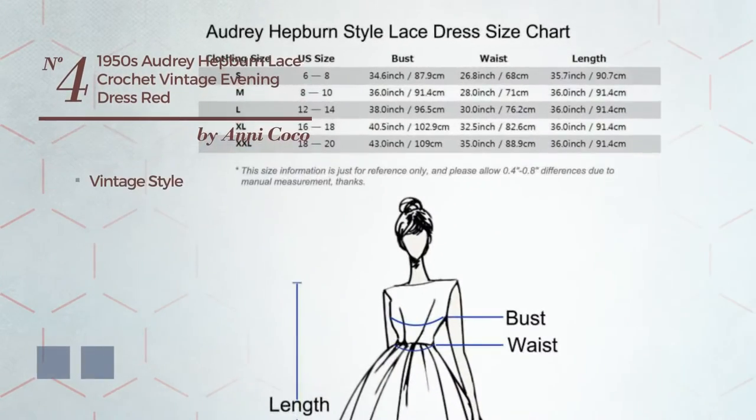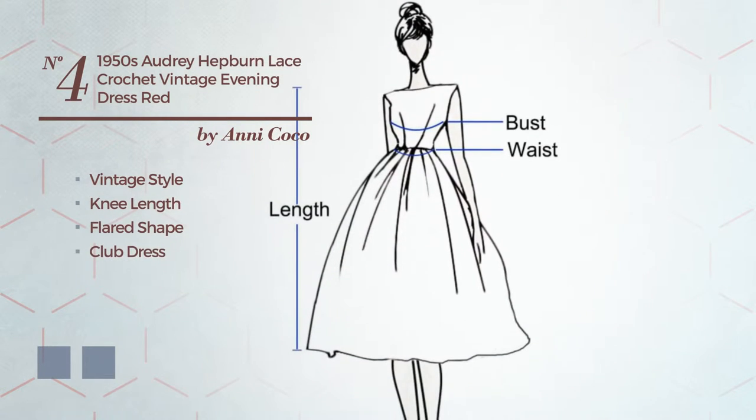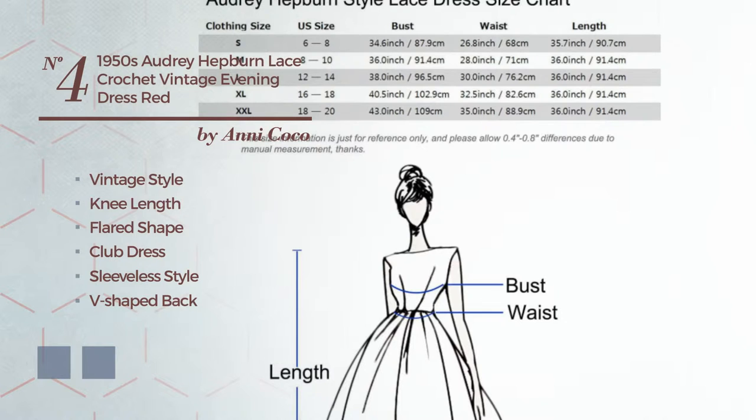Number four: a cross of vintage and elegant in this knee-length flared club dress featuring a sleeveless style, V-shaped back, boat neck, with a floral pattern as well as a belt and a side zipper. Produced with comfortable fabric and finished with lace. The available color variations include black and CG red.